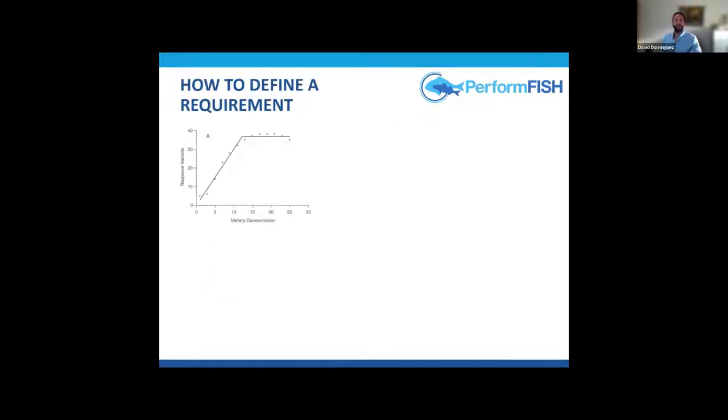But how do we define a requirement — how do we pinpoint the exact dietary concentration to include? Traditional requirement experiments altered a single parameter, in this case one mineral, and evaluated the effects on fish. We can use different criteria: growth, gene expression, tissue deposition, retention of the mineral. We can use broken line regressions, in which the intersection of two lines gives you the requirement, with very nice examples in the literature for manganese.